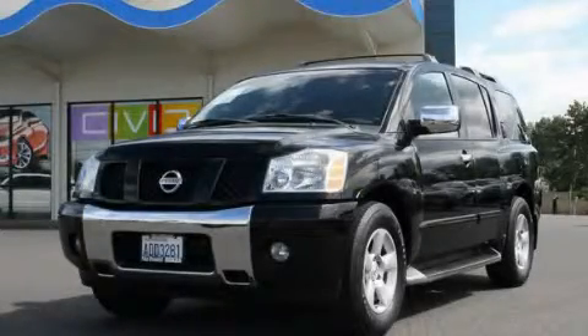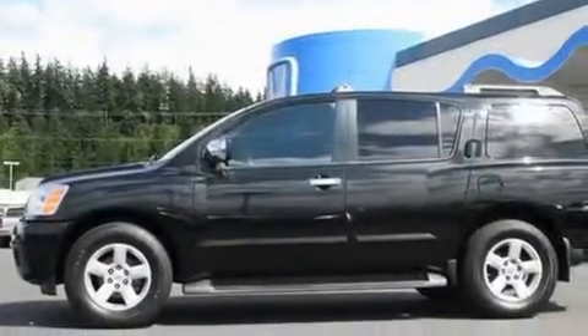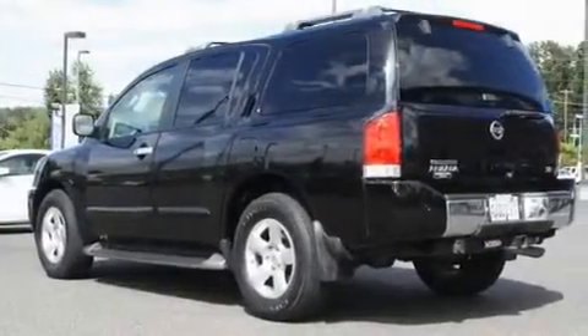This is a 2004 Nissan Armada, a big SUV for big fun. It features a 5.6 liter, 8-cylinder engine and an automatic transmission.